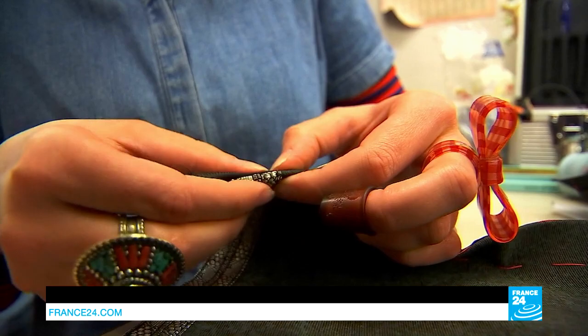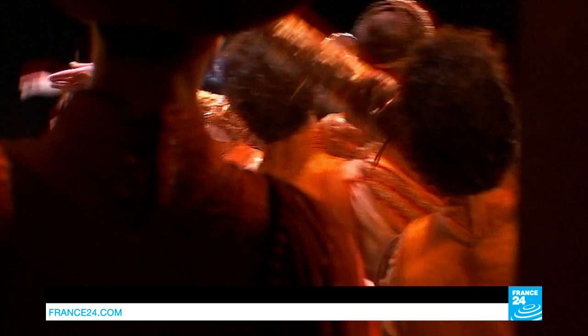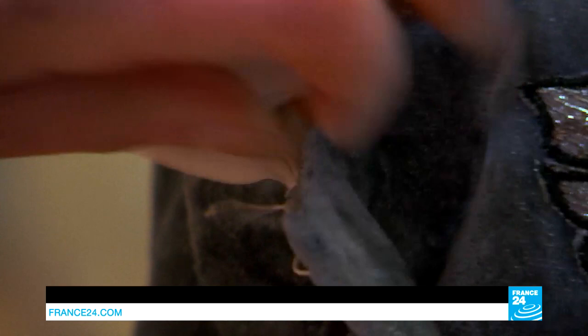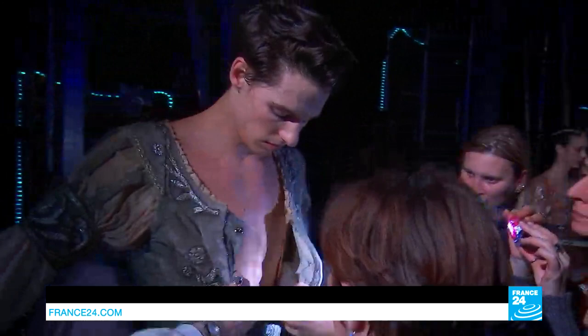Hidden away behind the scenes, the opera's costume makers work wonders for the dancers. On average, two to three thousand costumes are cut out and sewn here every year. This is the second fitting — this will be the first time that I'm dancing in this role, so our sewing friends here are making me a costume specifically for me. The costumes produced here are dazzling and amaze everyone, not least the dancers themselves.